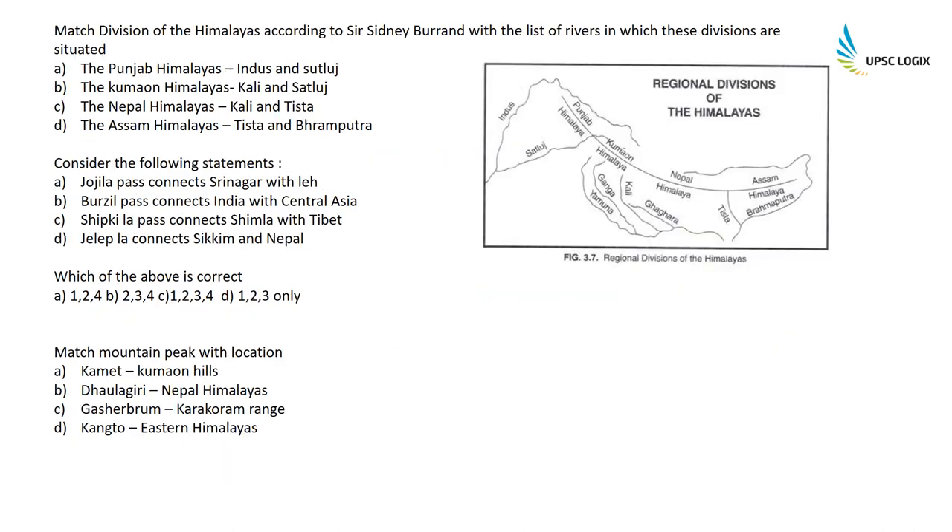Match divisions of the Himalayas according to Sir Sidney Burrard with the rivers: Punjab Himalayas lies between the Indus and Satluj; Kumaon Himalayas lies between Kali and Satluj; Nepal Himalayas lies between Kali and Tista; and Assam Himalayas lies between the Brahmaputra and Tista.